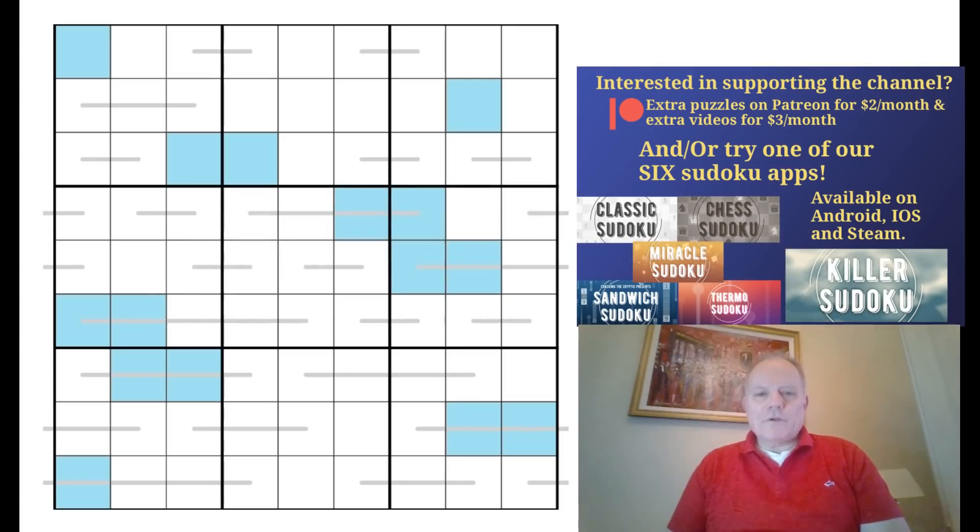Hello and welcome back to Cracking the Cryptic. There are two very good reasons to be a Patreon today. One is the solution video published yesterday to Demonos - everything Rogan is on fire, very popular puzzle that caused a lot of interest with lots of people waiting for that video to find out how they were meant to solve it. It's a very good video, do recommend it.